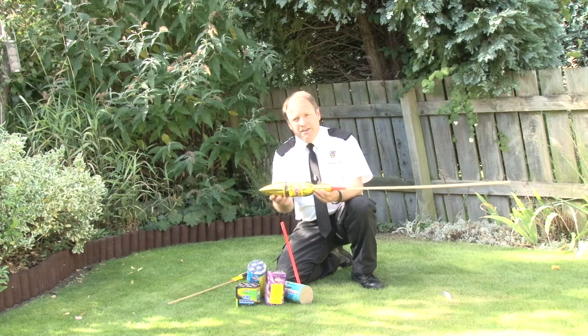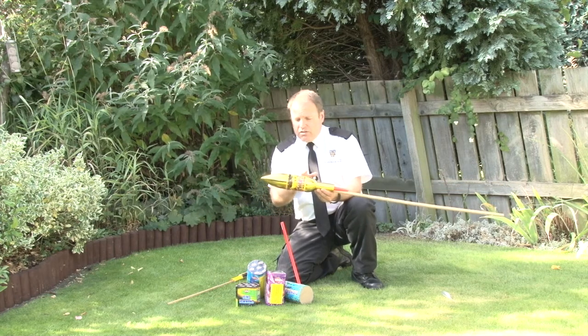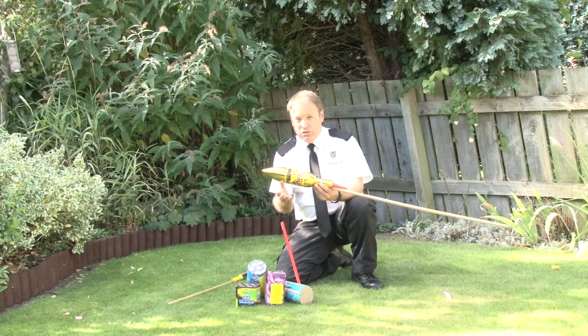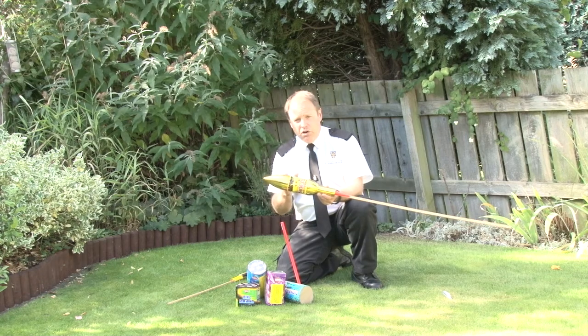It's also too heavy — the stick is too heavy and the fore-end is too heavy. Once it lifts away, you have no idea where it's really going to go and it could land in one of your neighbours' gardens. This is very dangerous, it's illegal, and if you're offered it please do not buy it.